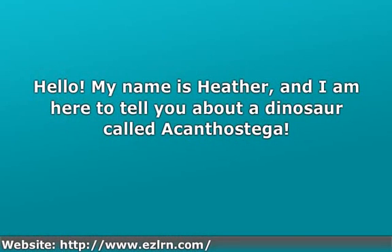Hello. My name is Heather, and I am here to tell you about a dinosaur called Acanthostega.